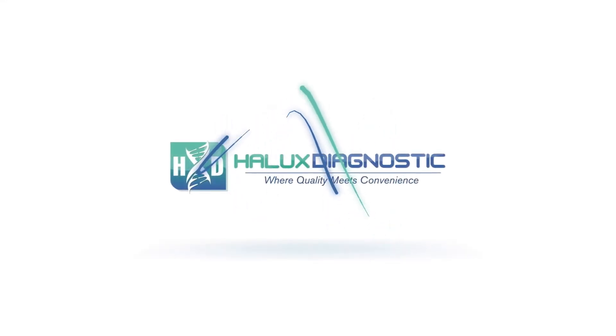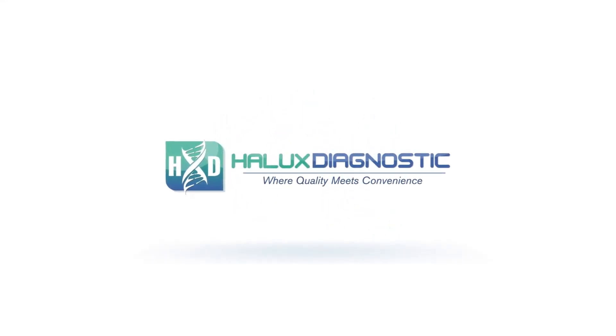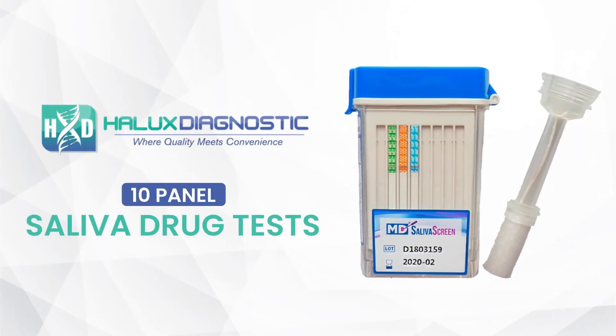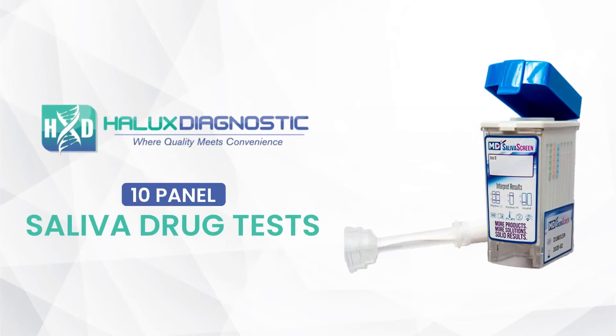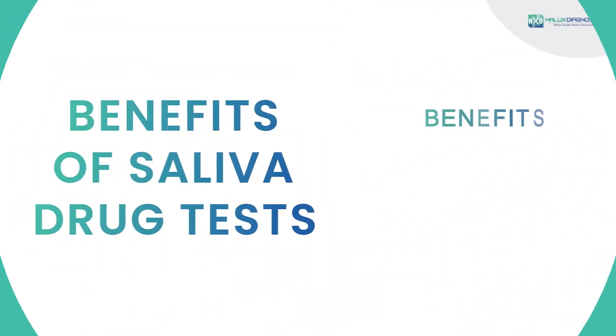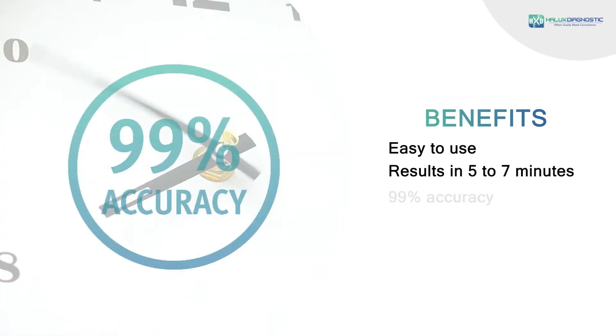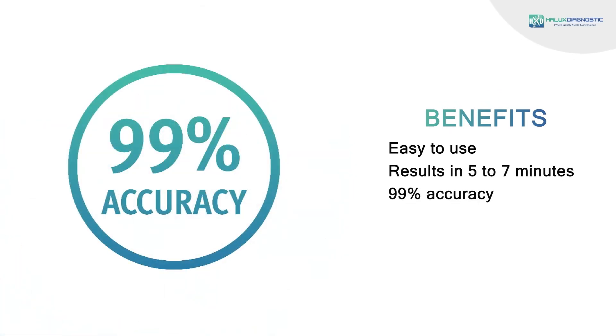Hi, are you looking for a quick and effective way to screen for potential drug use? 10 panel saliva drug tests from Hallux Diagnostic are a reliable way to get the results you need. Hallux Diagnostic saliva drug tests are easy to use and provide results in 5 to 7 minutes with 99% level of accuracy.